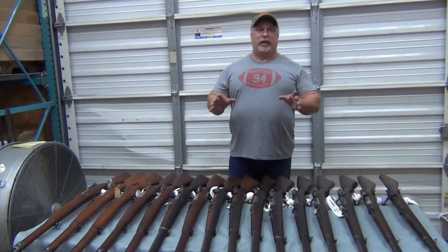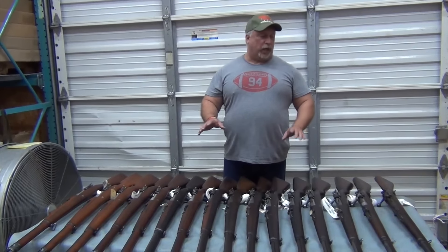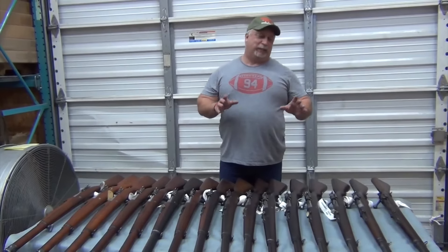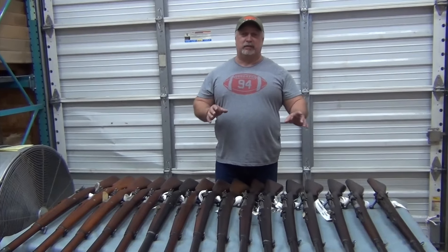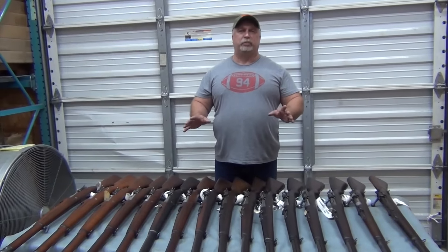It's a rifle that, frankly, I don't think we've ever had in this building. We're displaying everything that we have in this rifle, from the fair code all the way up to the excellent. We only have, in some cases, one piece of a particular code or a few pieces of another, but we're going to lay it all out here and let you take your pick.